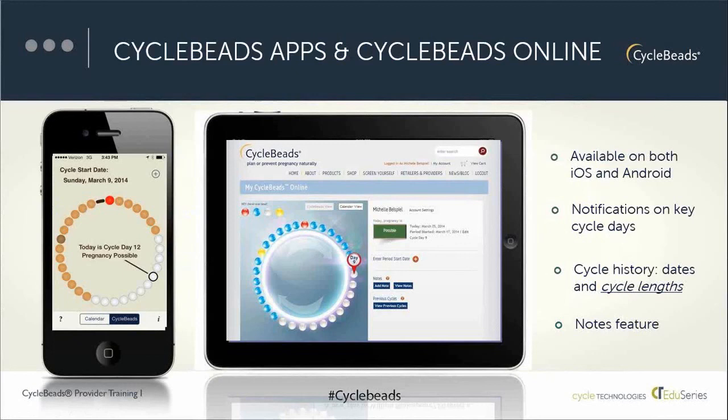A couple of special features that women and providers like include key day notifications — letting a woman know when she's entering her fertile window and when she's exiting it — via email notification for the online service or smartphone alerts. There's also a cycle history for keeping track of previous cycles and a notes feature for pertinent information. For healthcare providers interested in giving patients a trial, you can sign someone up directly for a 60-day trial, and we'll show you how to contact us to get that capability.